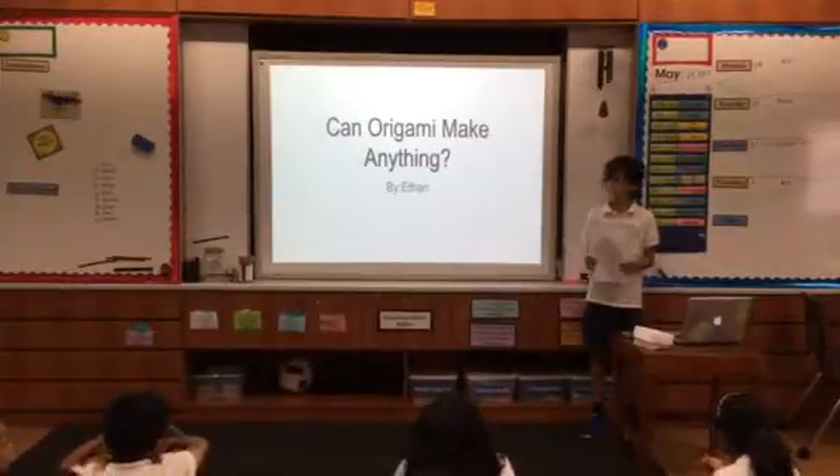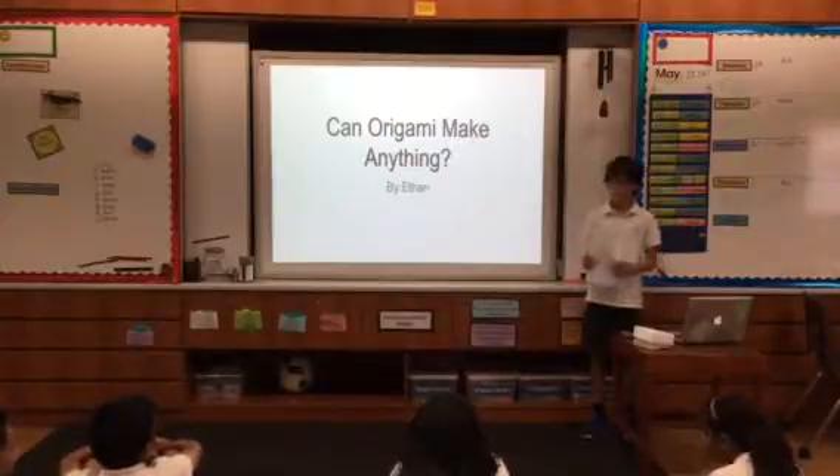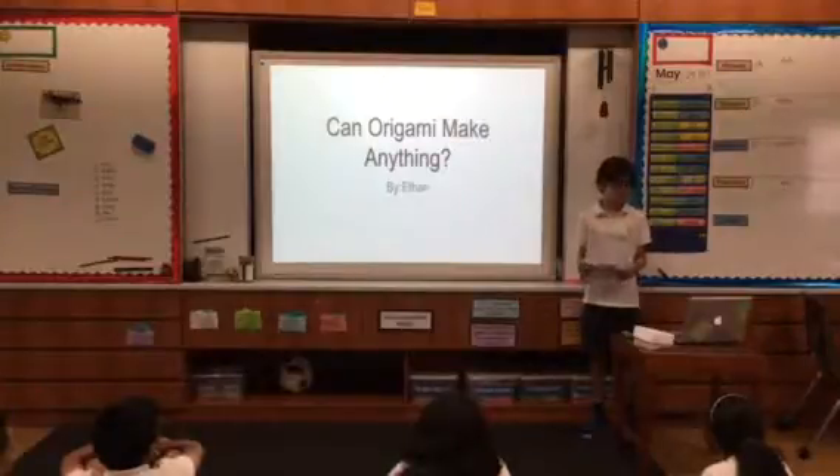Hello. My topic was: can origami make anything? First, I'm going to show you that origami is simply the art of folding paper.